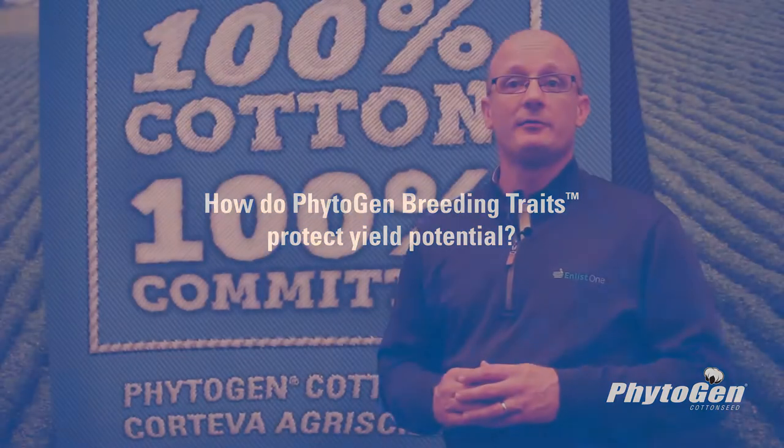At Phytogen, for many years we have focused on being the leader in traits, and many of these traits are also native traits. Phytogen breeding traits have become very important in the marketplace and very important to our business, and our breeders have done an exceptional job at keeping us in the forefront.